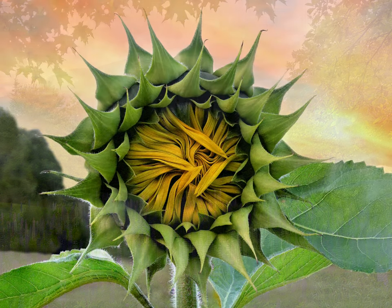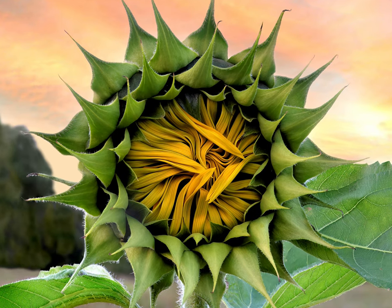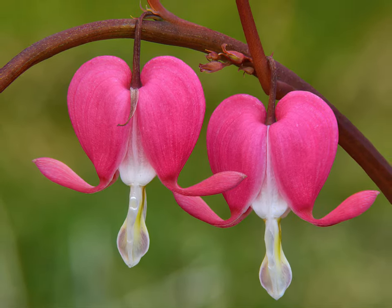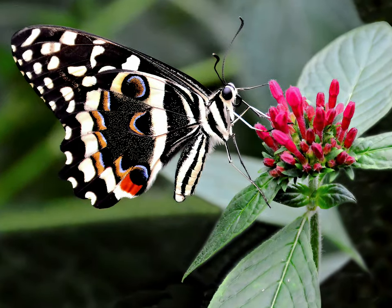Often Mother Nature's handiwork is the subject of his photographs, like these pink bleeding heart blossoms, or a buckeye butterfly sipping on flower nectar.